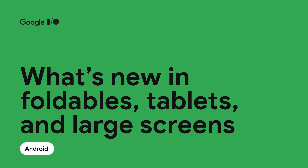Hi, I'm Diana Wong, a product manager on the Android developer team for foldables, tablets, and large screens. We're really excited about the innovations made in foldables and tablets over the last year. Android apps are getting used on larger and larger screens, and users are expecting more from these devices. Let's unfold what's new on large screens.